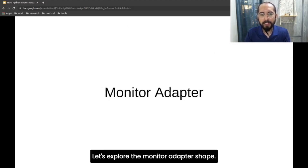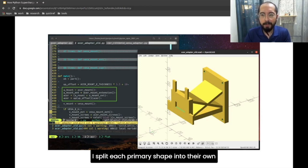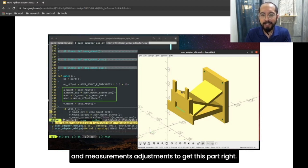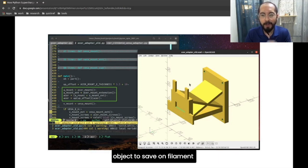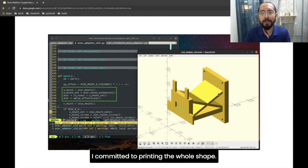Now let's explore the creation of the monitor adapter shape. I'll spare you the boring details, but I've split each primary shape into its own function and created this adapter that matches the monitor's latch. It took me several prints and measurement adjustments to get this part right. The technique was to only print the part that attaches to the latch before committing to the whole object, to save on filament. This particular part required a lot of trial and error. Once it hooked in perfectly, then I committed to printing the whole shape.